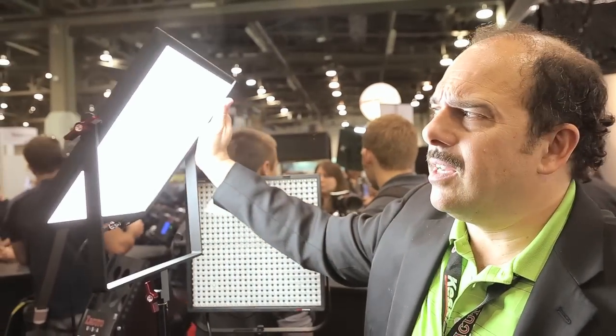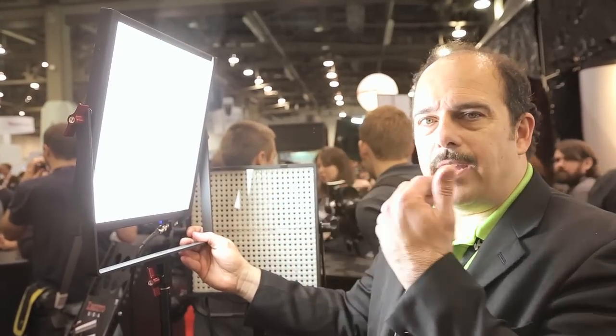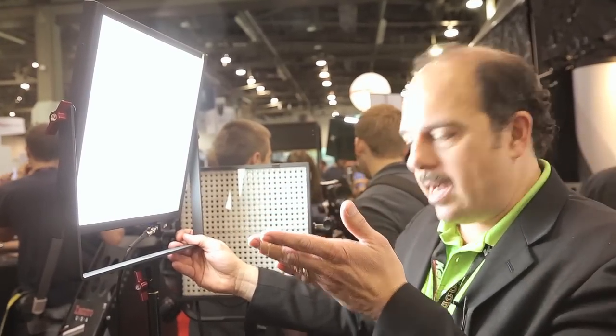It's like a mini Chimera. You can take it and we can have a kit — it's a one by one — and we'll be able to dim it. You can see the light is very even on me, and I can look at this and it doesn't hurt my eyes.